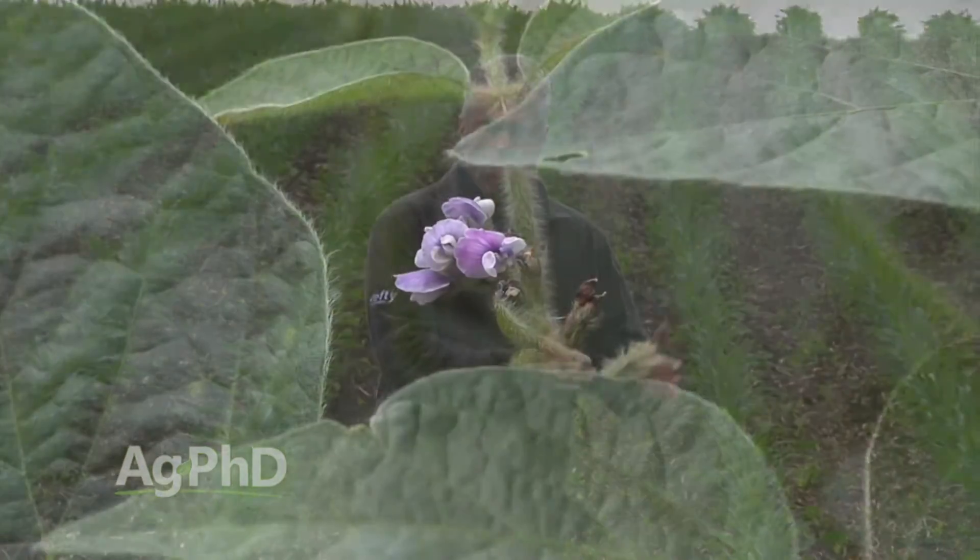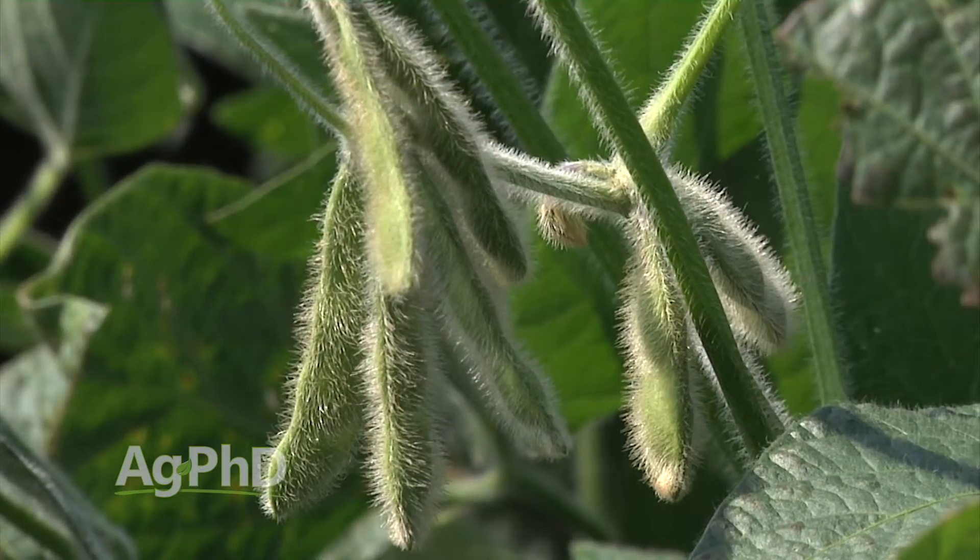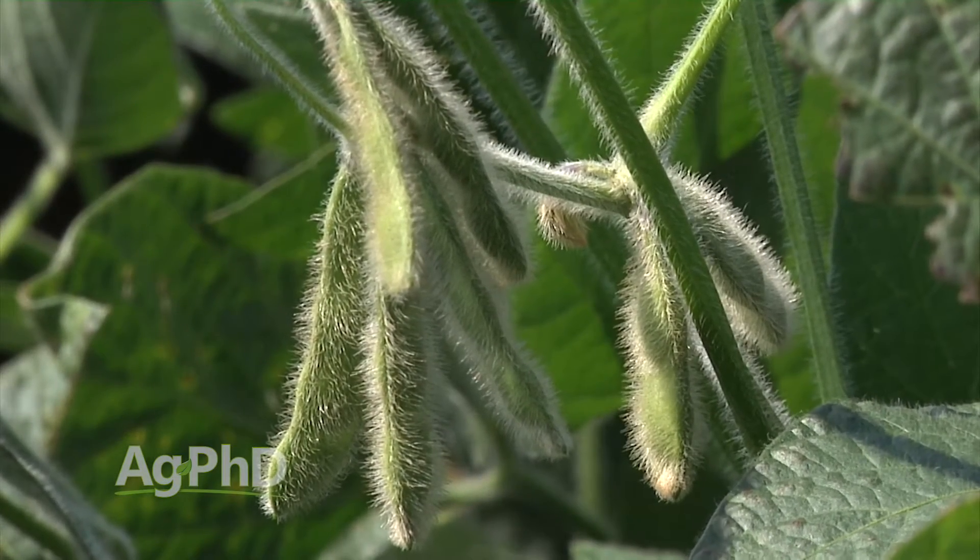At R1, for example — first flower — that's a lot more critical than if you're at R6, right at the very tail end of the season. In other words, we could stand more bugs at the end of the season.